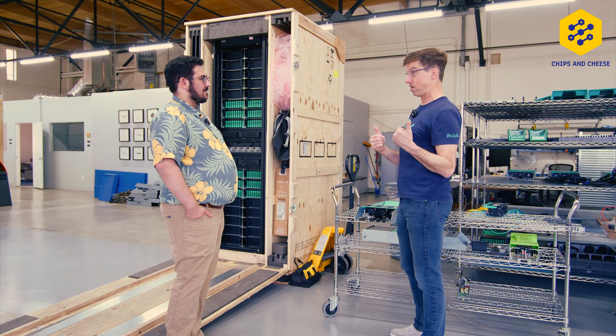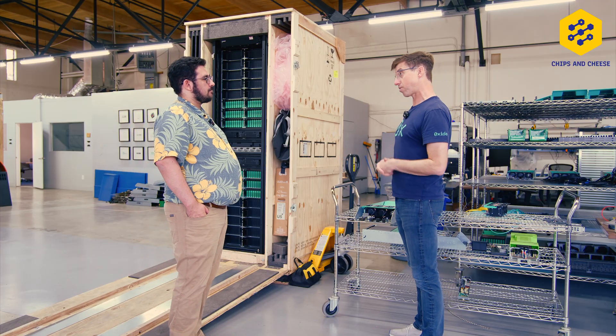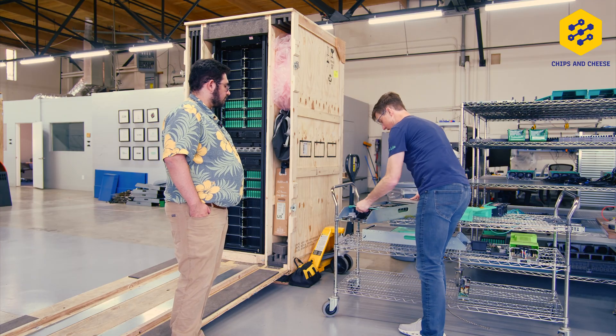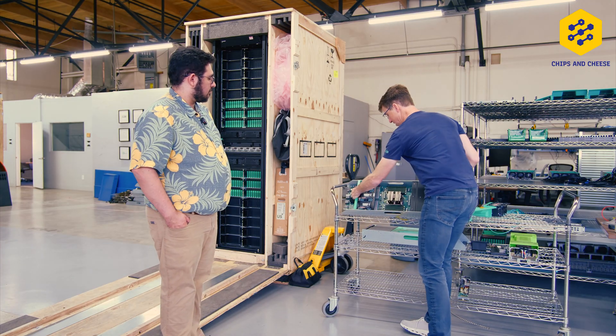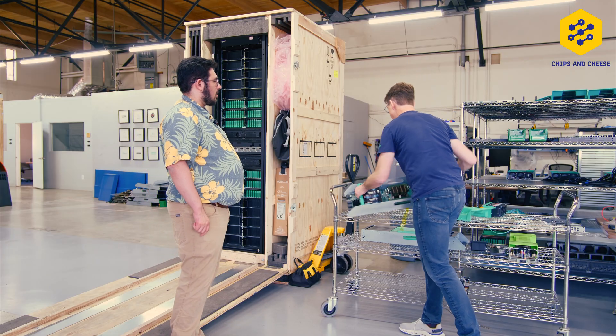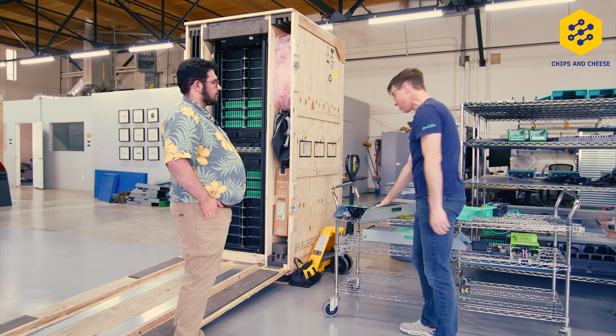We eliminated the BMC and replaced it with what we call the service processor, the SP — going back to an older model. If you look at this compute sled, that's our service processor right there. It's a ST Microelectronics part.